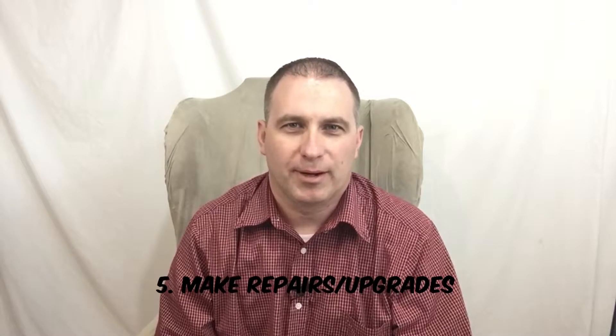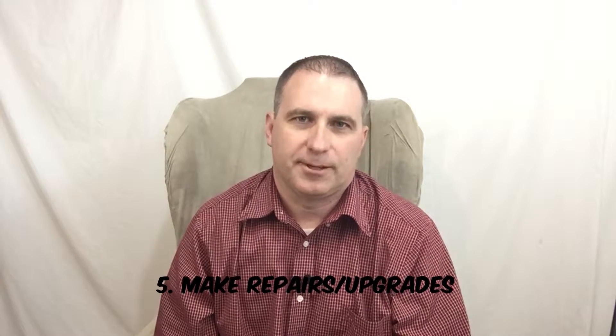Number five: make the necessary repairs or upgrades. If something's broken, fix it. If you have a faucet that always leaks, fix it. It's not just the big things — the small things also make an impact when someone's coming through your home. So fix the repairs, do the upgrades if you can, to get more money when you go to sell.